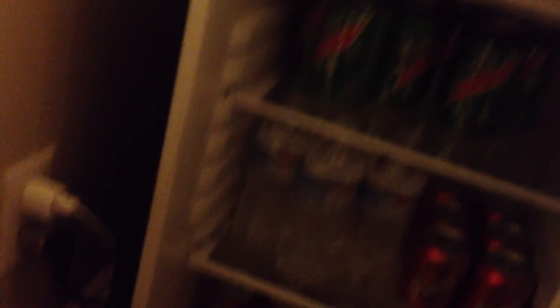Mini fridge. I have Mountain Dew, water, some orange stuff, and some more stuff — some fridge stuff. I don't know if I'm forgetting anything, but thank you guys for 60k.